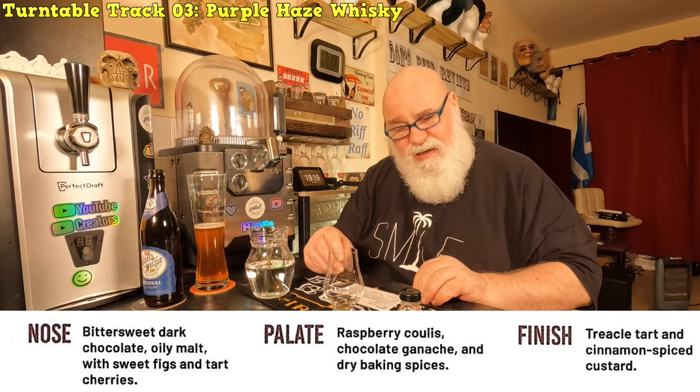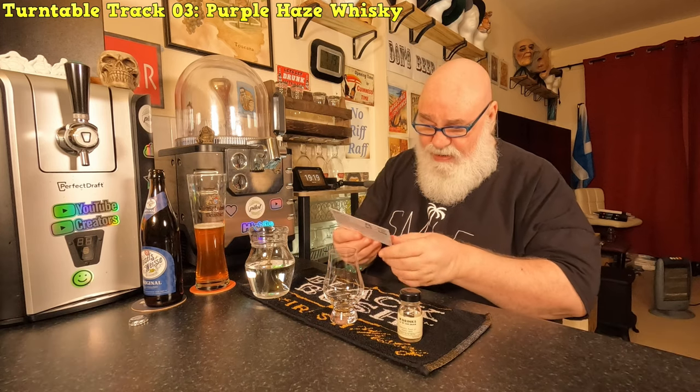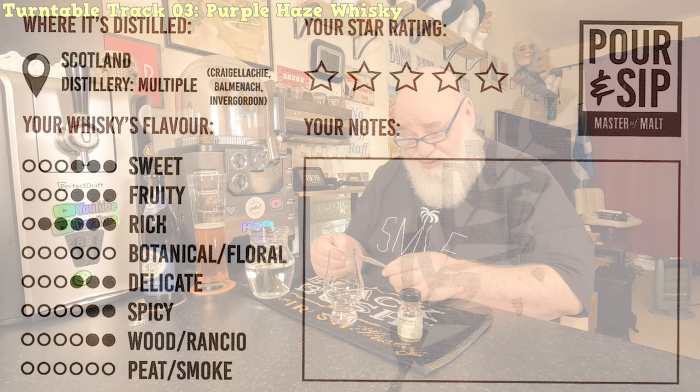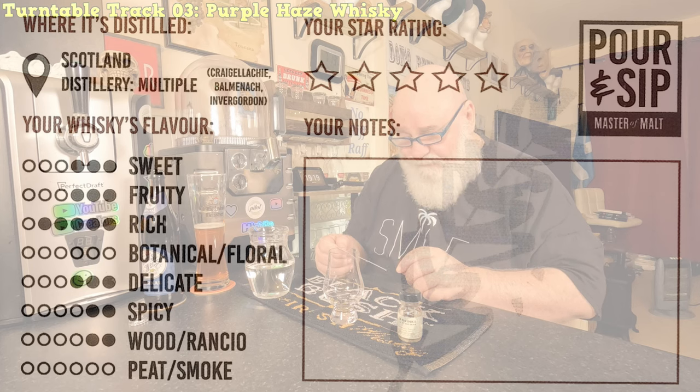I can't say I'm getting treacle tart and cinnamon custard at all. Looking at the ratings: sweetness 3/6, fruity 3/6, rich 5/6 - it is rich. Botanical/floral none, delicate 3, spicy 2 - there was a slight spiciness, yeah. Woody 2, peat/smoke 0. And it's Craigellachie, Balmenach and Invergordon.